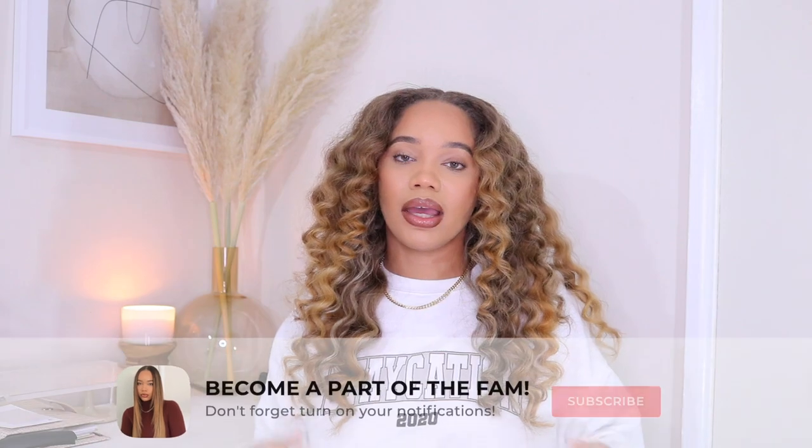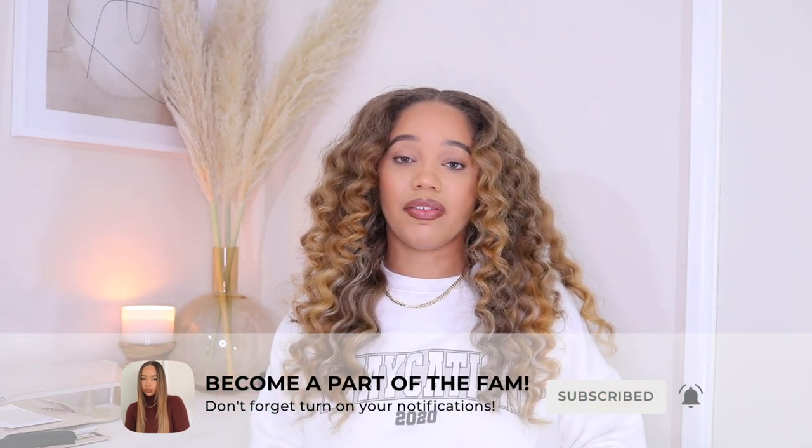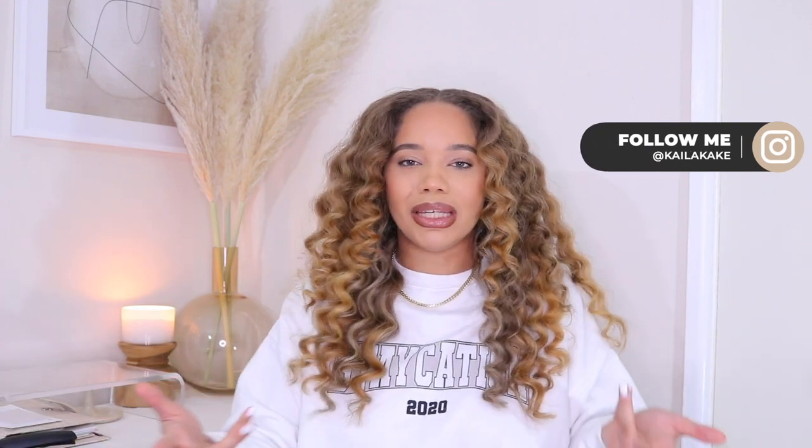And that is the end of my Amazon favorites video. I know I have a lot of favorites, but I literally cannot live without any of these things. Make sure you check down below in the description box — I will have every single thing listed with links, as well as a link to my Amazon store where I list other things I love. I'm always updating my Amazon store, so check back frequently. If you guys like these type of videos, let me know down below. I love you guys and I'll see you in my next video. Peace.